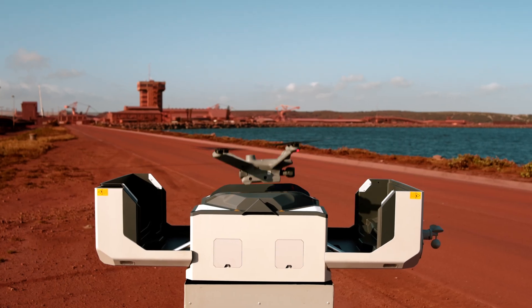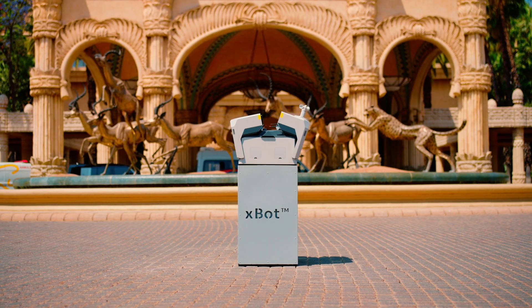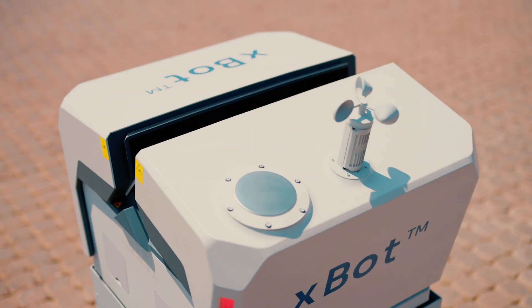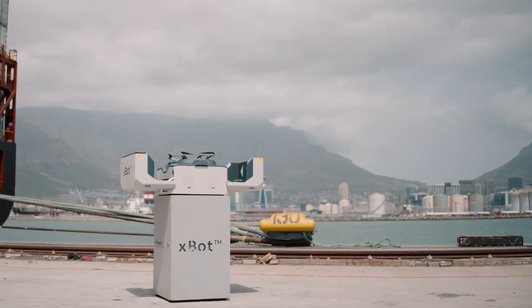Trusted by over 100 clients in 13 countries, Rocket DNA is a global leader in drone-in-box integrations. Launch the future of drone operations today.